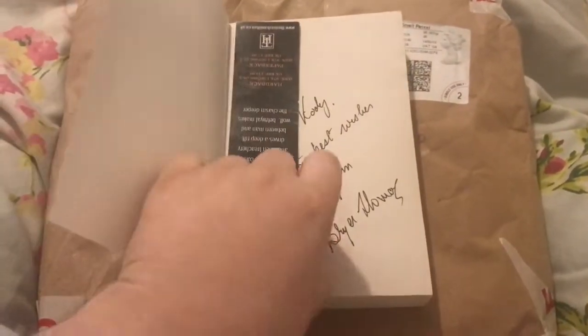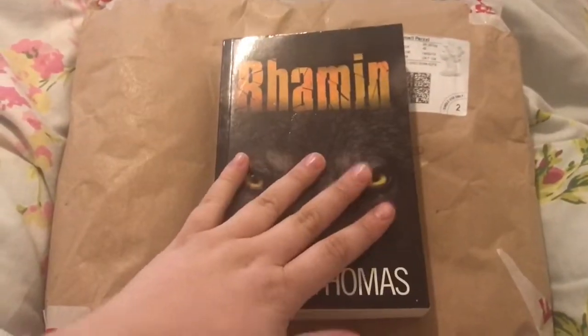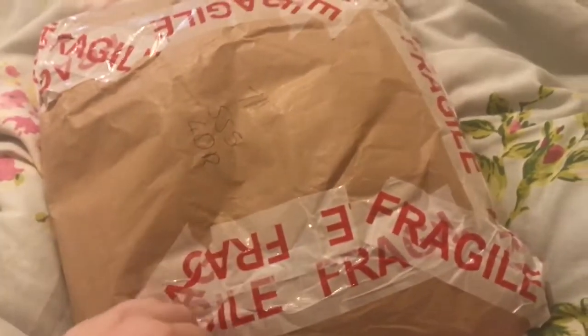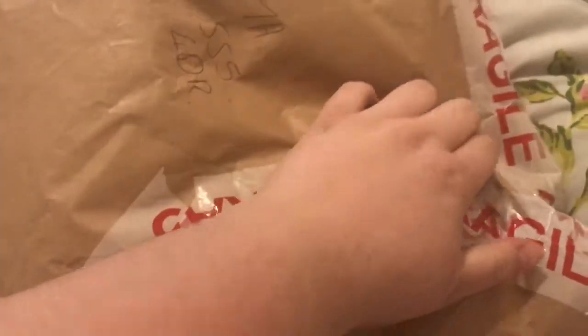I'm just hiding my address for the book the author kindly signed for me. Let's get into the video. I turned it over, I'm ready to open. It's so well packaged I can't open it in one hand. I ripped it — there you go.